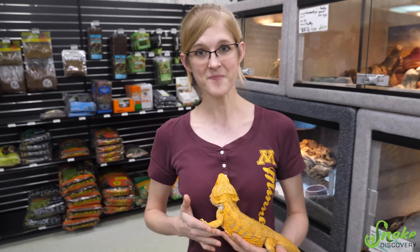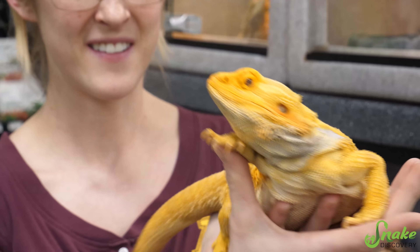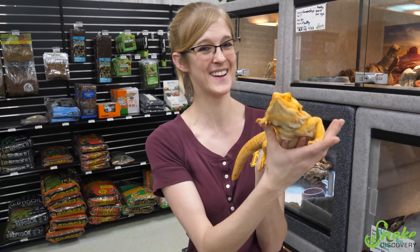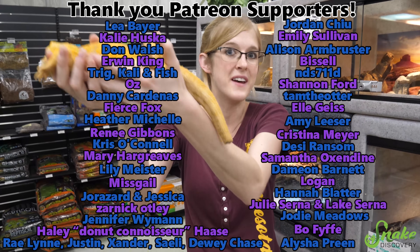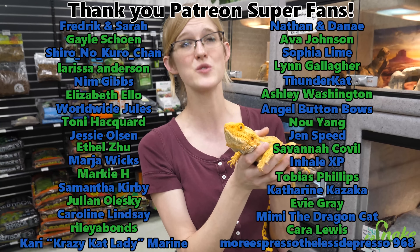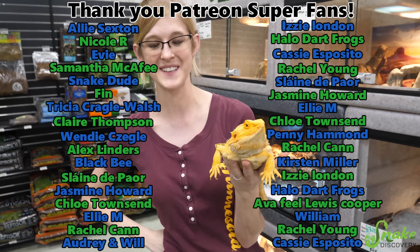He's a sassy boy — he likes to head bob at everything and everyone. Thank you guys for watching. I hope you learned something new. Thank you as always to our Patreon backers whose funds allowed us to do this — it was the Patreon funds that funded his tail amputation for this video. Thank you guys, you allow us to do so much with rescued reptiles. Thanks everybody and we'll see you next time. Bye Gooberhead!